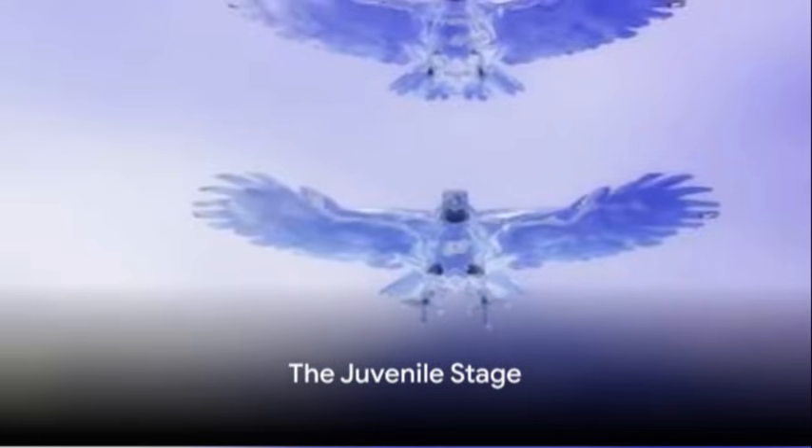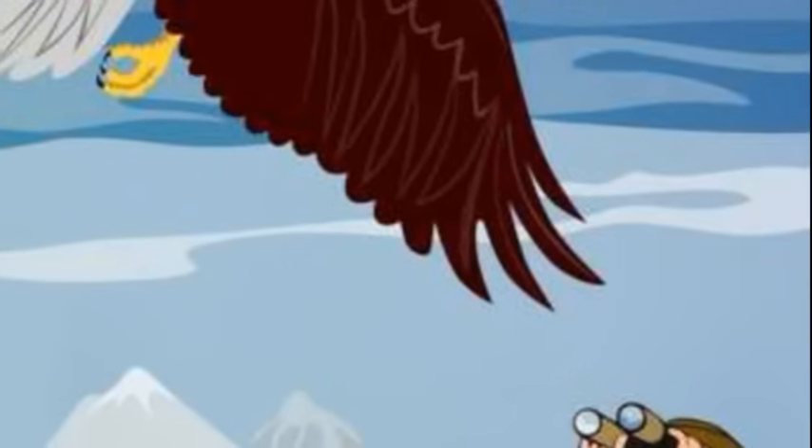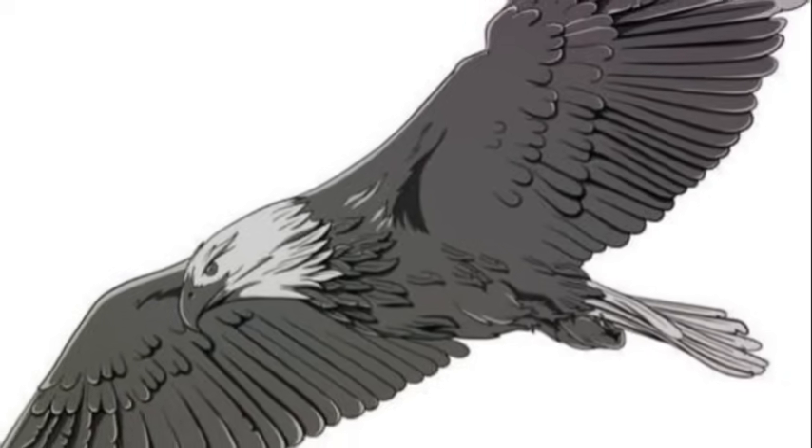The third stage of the eagle's life cycle is the juvenile stage. At this point, the young eagles leave the nest and start to explore their surroundings. They learn how to fly and hunt for food under the guidance of their parents. This stage is crucial for their development and helps them gain the skills they need to survive in the wild.